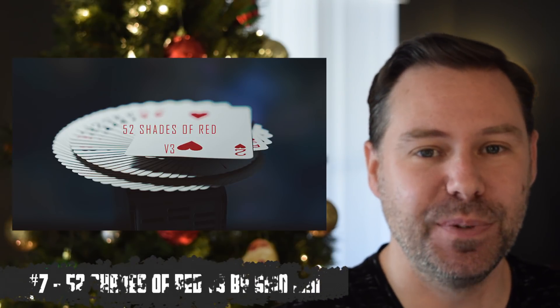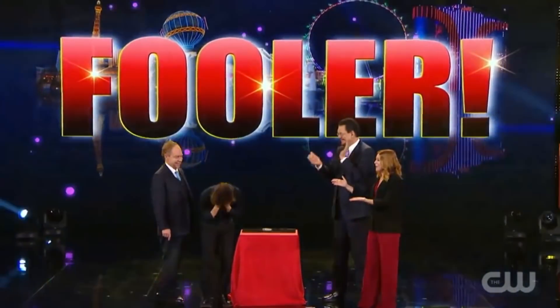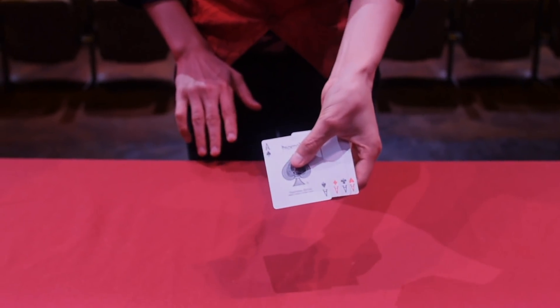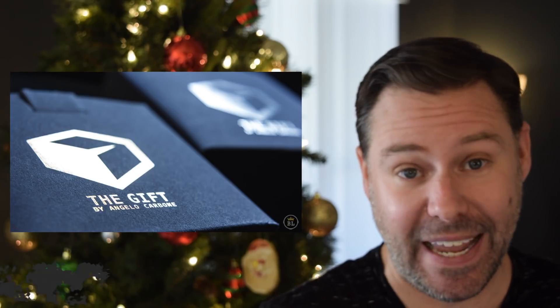At number seven, Shin Lim joins the list with 52 Shades of Red V3. Shin is all over the world performing — he's on TV, filming Penn & Teller, and actually used some of this to fool Penn & Teller too. You see the trailer, you see these visual moments, and you think there's no way — but there is a way when you learn it from this project. Whether you're doing magic online or in person, this is visual stuff that will make people say there's just no way.